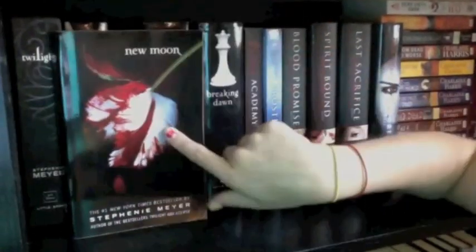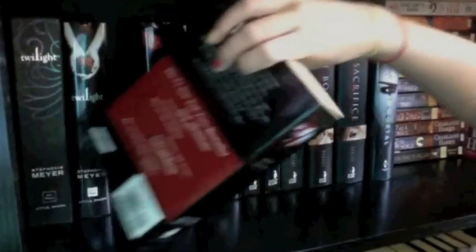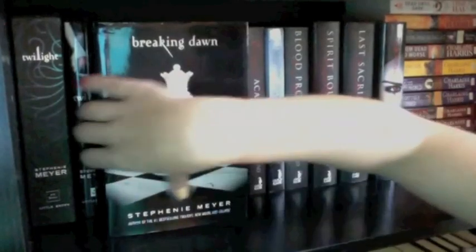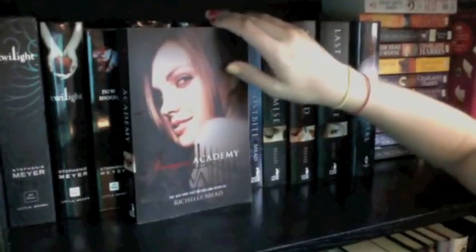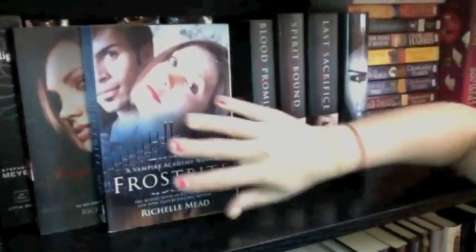Next I have New Moon, my only paperback of the Twilight series — maybe someday I'll get it in hardcover so they all match. Then I have Eclipse, the third book, and Breaking Dawn, the fourth, which is the worst one of the series. Then I have Vampire Academy by Richelle Mead, which is coming out as a movie soon, and I also have Frostbite, the second book.